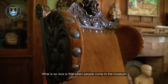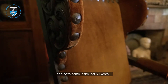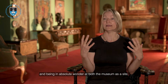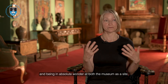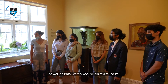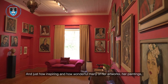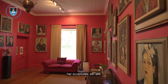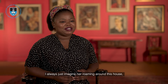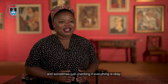What is so nice is that when people come to the museum — and have come over the last 50 years — we have records of people just being overawed and in absolute wonder at both the museum as a site and at Irma Stern's work, and just how inspiring and wonderful her paintings, her sculptures, and other artworks are. I always just imagine her roaming around this house, sometimes just checking if everything is okay.